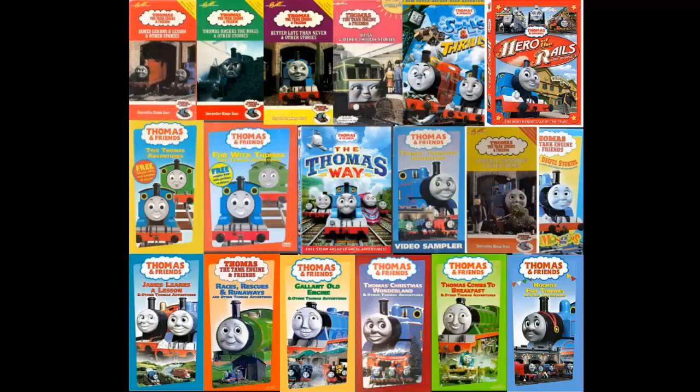Hello, everyone, and welcome to this first installment of Thomas and Friends Home Media Reviews. Last time, we kind of took a look at what the series is striving to achieve and what its purpose is, showcasing the various home media releases of the Thomas and Friends television series and seeing if it's worth picking up or not. Like I stated back in episode 0, this time around we'll be looking at the most recent release of James Learns a Lesson on DVD.